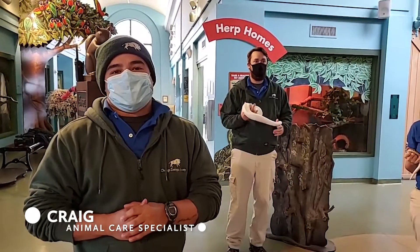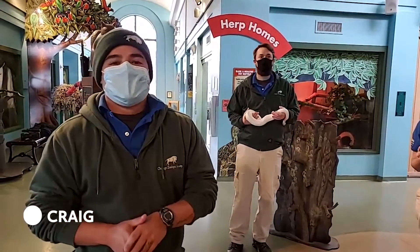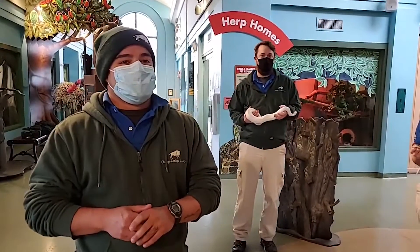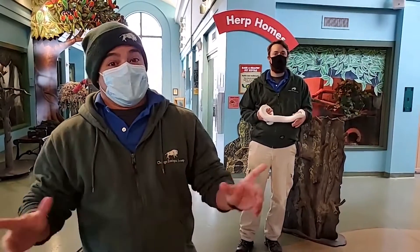My name is Craig. I'm an animal care specialist here at the Hamill Play Zoo, Wild Encounters and our Ambassador Program. Today I'd like to introduce you to some of my favorite types of animals — some of our ambassadors — snakes.